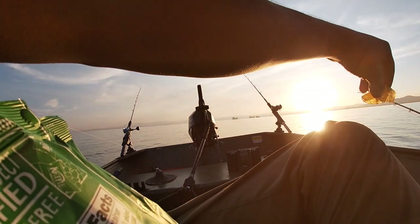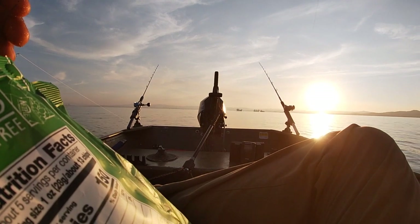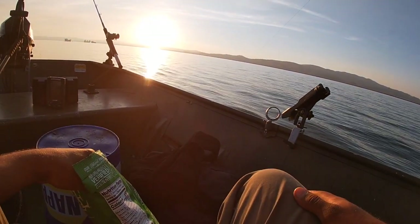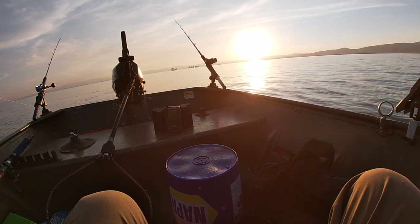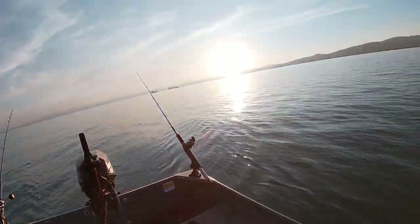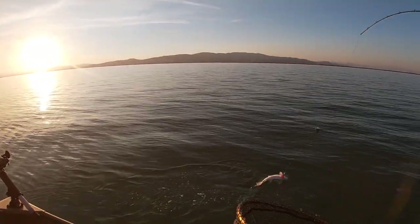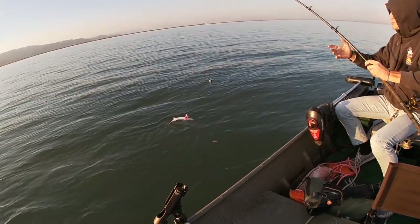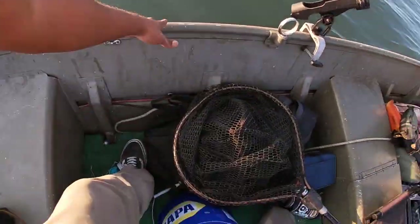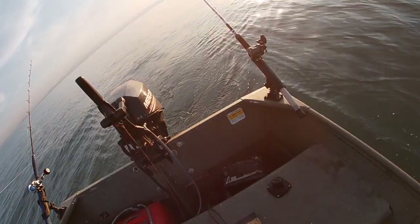That's a bite! Yeah, he's on though. Got him! Oh, it's a baby sturgeon, dude — what! Hold on, we got another bite over there too.